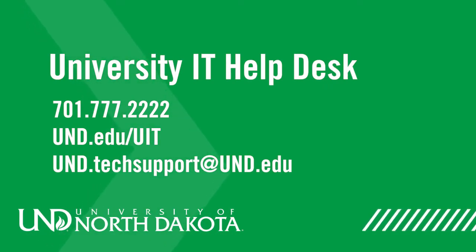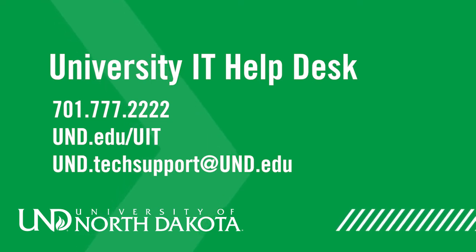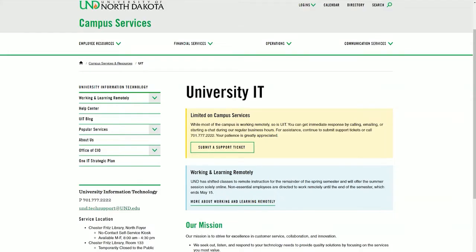You can reach us at 701-777-2222. If you would prefer to put in a self-service ticket, you can go to und.edu/UIT and look for the online help center link there.